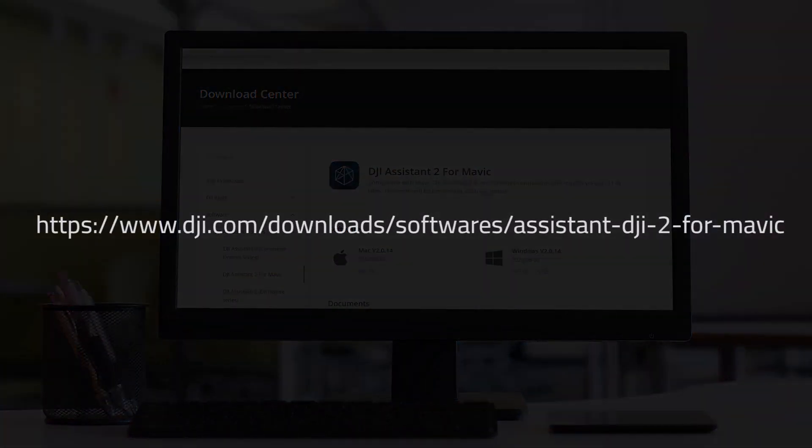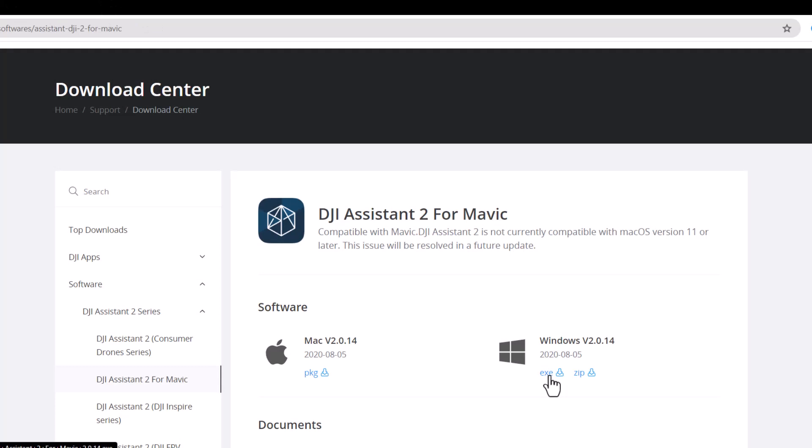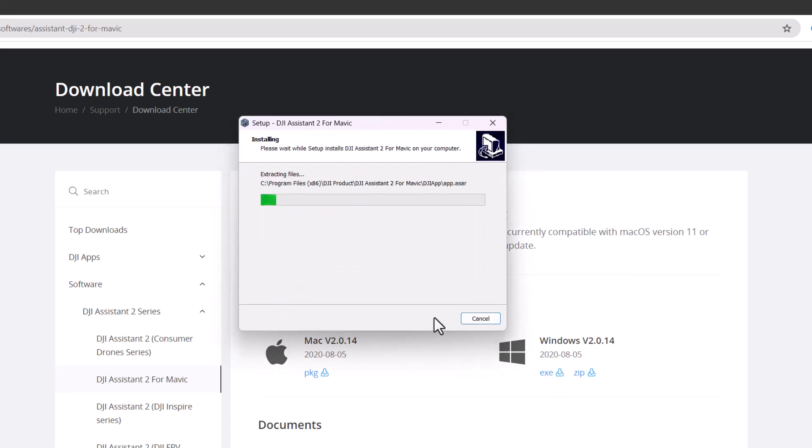For convenience, the URL is also displayed on the screen. Feel free to pause the video if need be. Download the install package for either Mac or PC, depending on what you are using. Once it has been downloaded, kick off the installation and launch the app once it has completed.